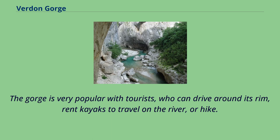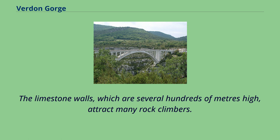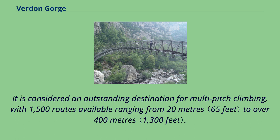The gorge is very popular with tourists, who can drive around its rim, rent kayaks to travel on the river, or hike. The limestone walls, which are several hundreds of meters high, attract many rock climbers. It is considered an outstanding destination for multi-pitch climbing, with 1,500 routes available ranging from 20 meters to over 400 meters.